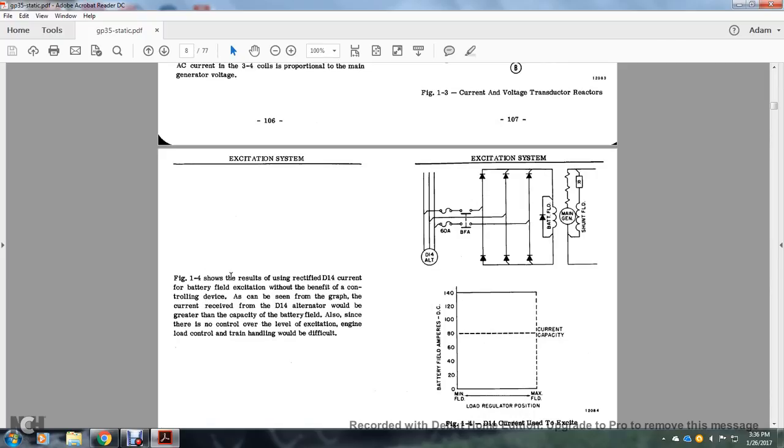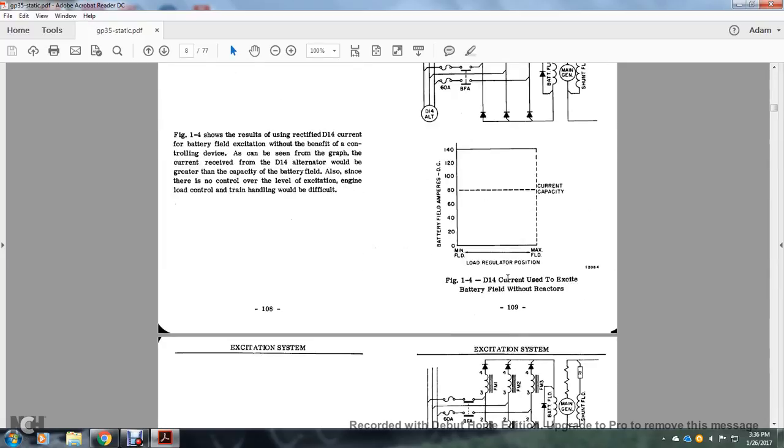Figure 1-4 shows the result of an uncontrolled D14 current battery field excitation without the benefit of a controlling device. It can be seen from the graph that the current received from the D14 would be greater than the capacity of the battery field. Also, with no control of the excitation engine, load control and train handling would be difficult. The diagram shows a full set of rectifiers (potheads), fuses, a double-gated wave battery field alternator, main generator, battery field, shunt field, and the D14 alternator. Figure 1-4 shows the D14 current used to excite the battery field without reactors.